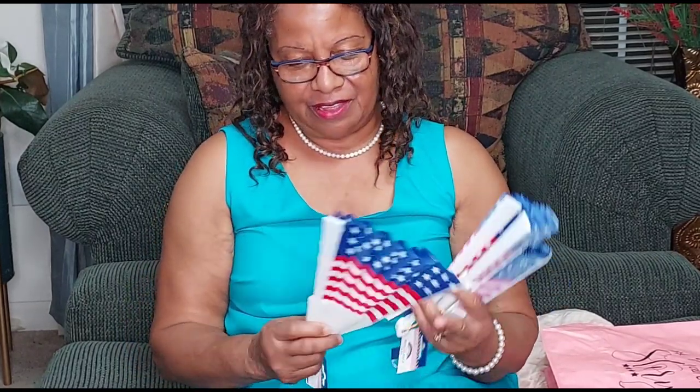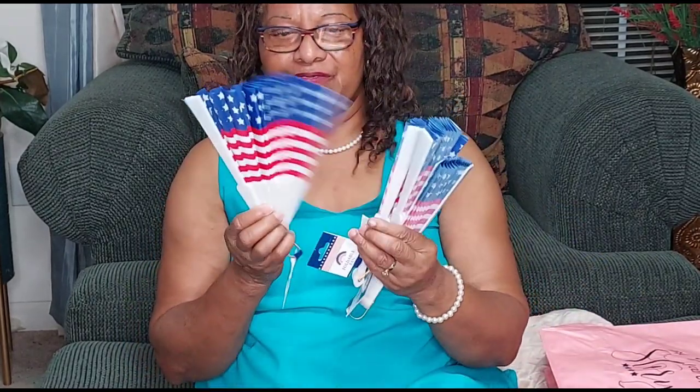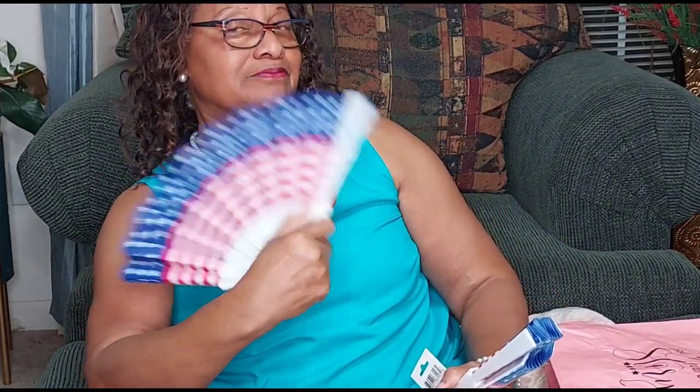I thought when I looked at these flag fans — they have the flag. But I didn't buy them to use like that. Guess what I bought these for? I purchased these to go on my tree when I do my Fourth of July tree — that's what these are for, not to take to church or to work. It's for my tree, and I bought four of these fans.